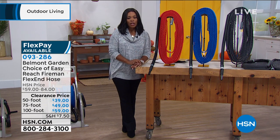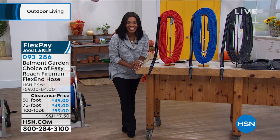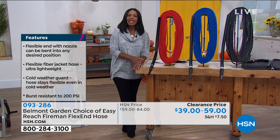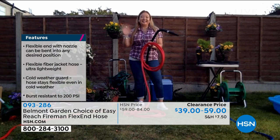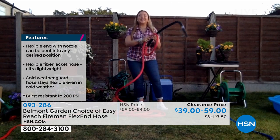You do have FlexPay, which makes these super affordable, and you also have a clearance price on them. We're going to give you all the details. We did have to go across the pond for this guest — Lorna Coe is Skyping in and joining us all the way from the UK.